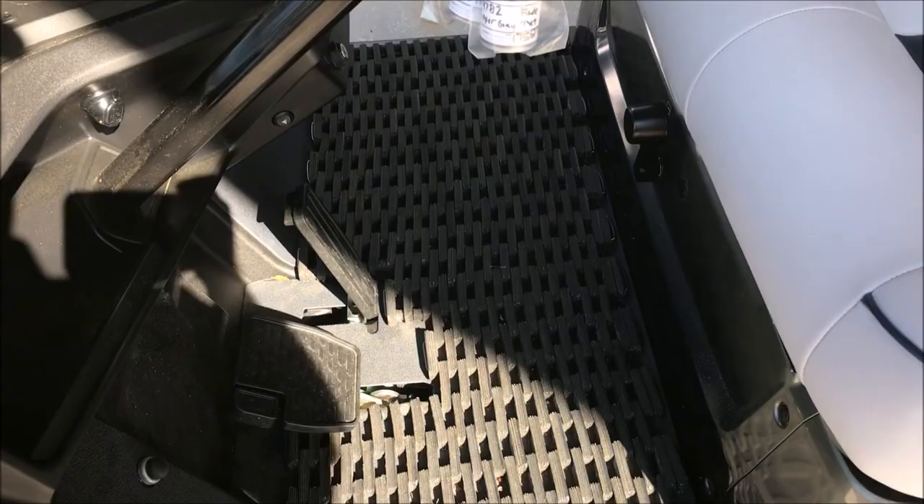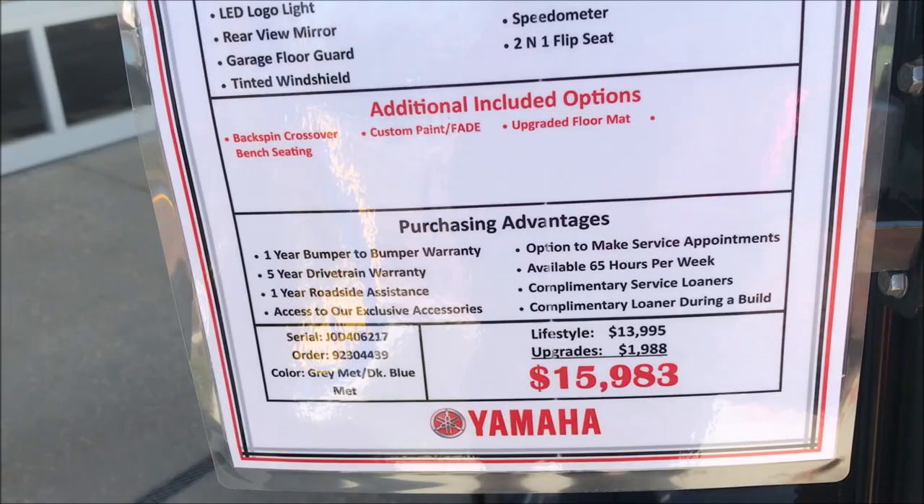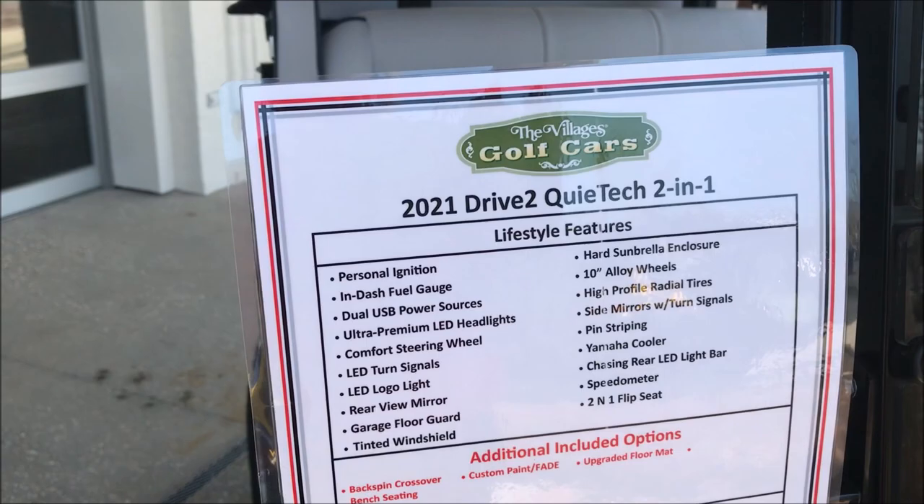This is a gas — Quietech 2021. The price is $15,983. Any of the new arrivals here in the Villages are always wondering what a golf cart is going to cost you. There it is.